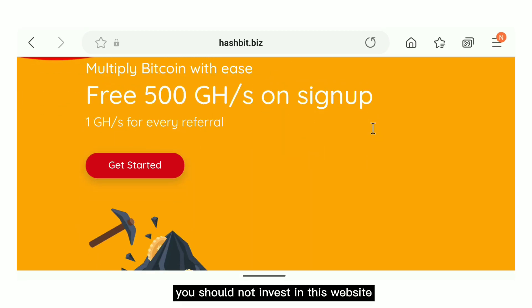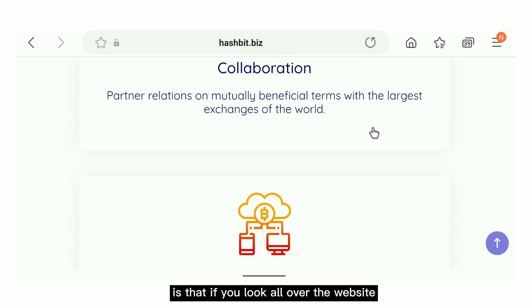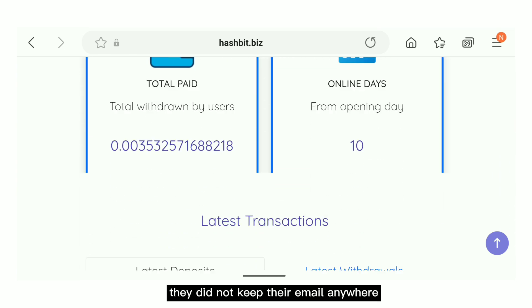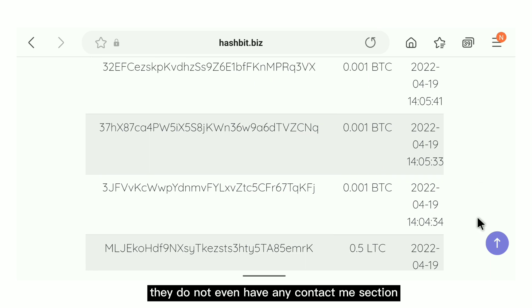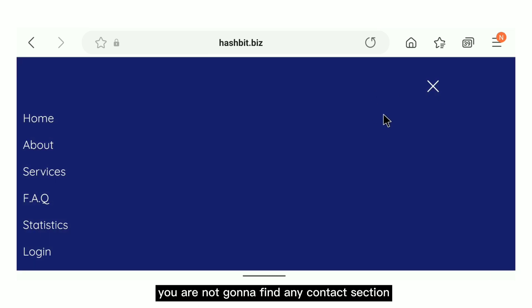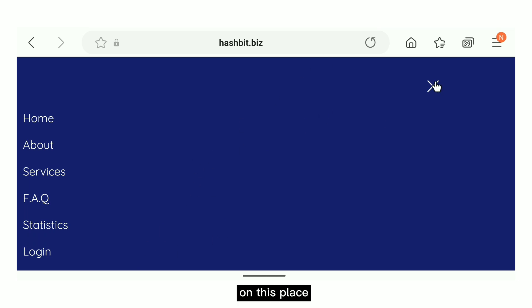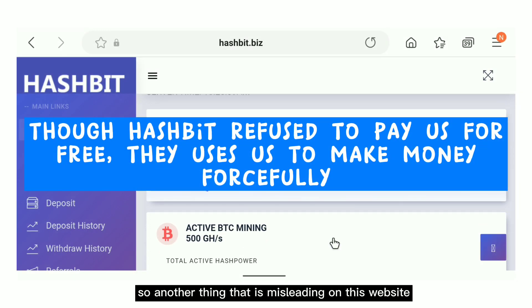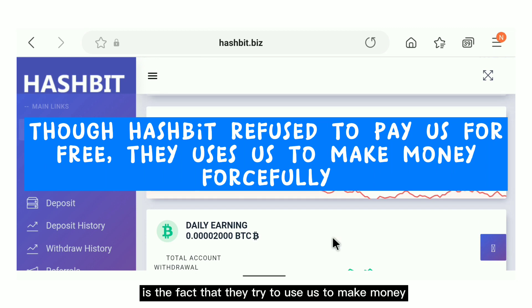They are hiding who they truly are because this is a scam site that is going to disappear soon. Yet another reason not to invest is that if you look all over the website, you will not find any method of contacting them — no email address, no contact section anywhere. If they run away with your money or you have any issues with your account, you cannot contact them at all. How do you know this website is legit when they are hiding so many things from you?